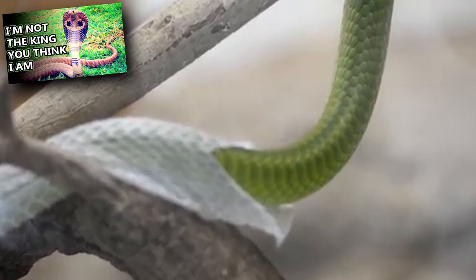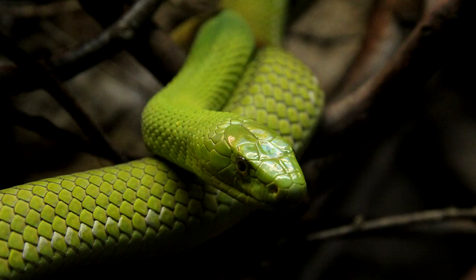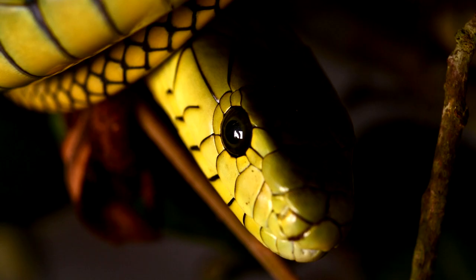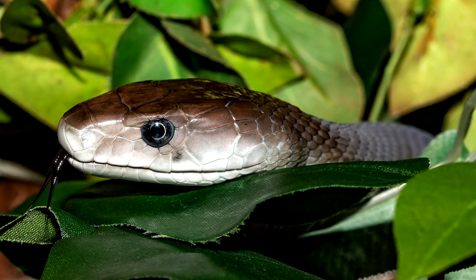If they do bite, they typically do so multiple times in successive hits, injecting a lot of toxin. There is an anti-venom for Mambas, but it's not widely distributed, and some bites can prove fatal in less than an hour. Prior to the creation of the anti-venom, their bite was 100% fatal.